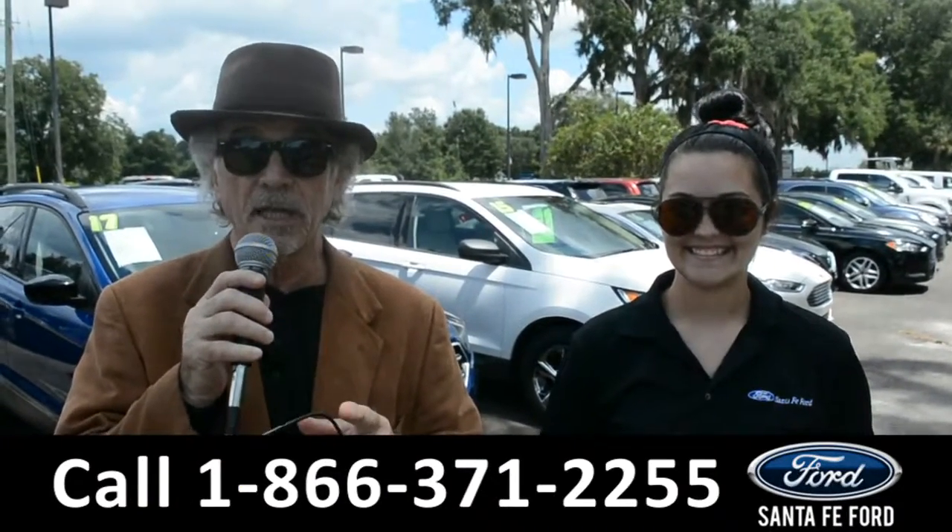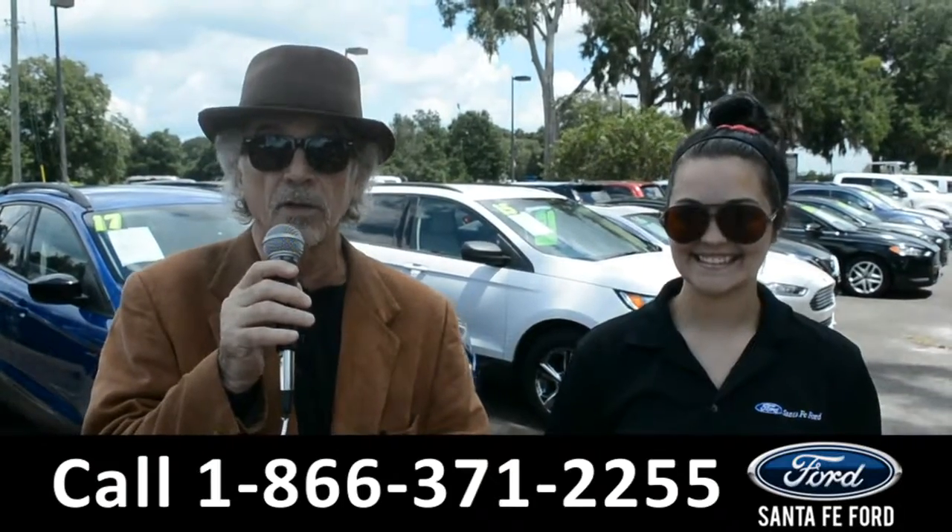But hey, right now I want you to stay tuned — Cheyenne's going to give us a closer look at one of our used vehicles.